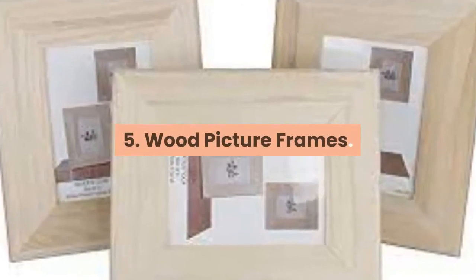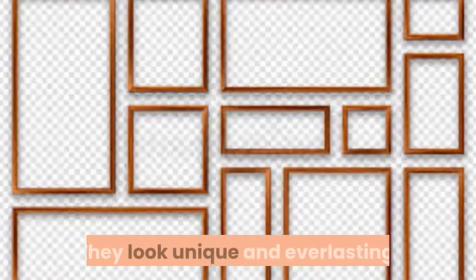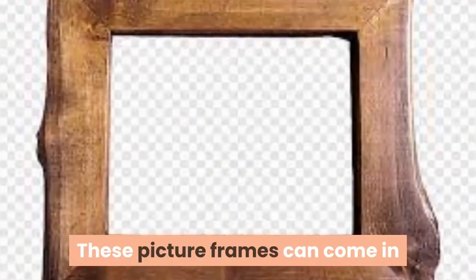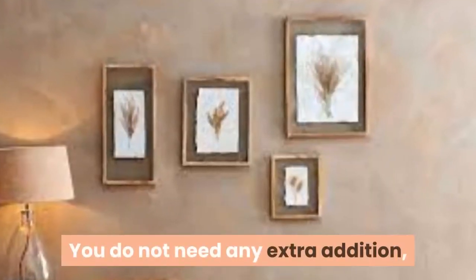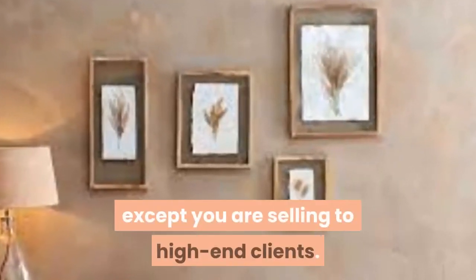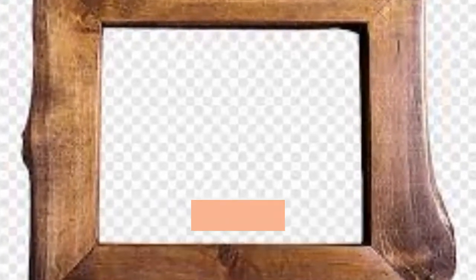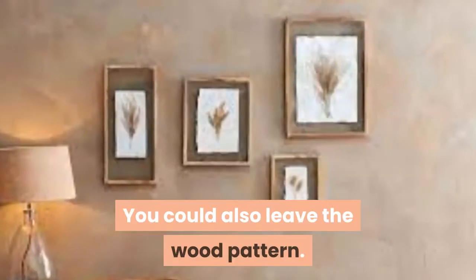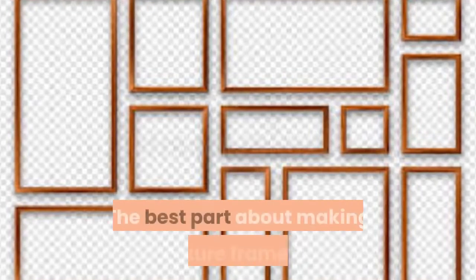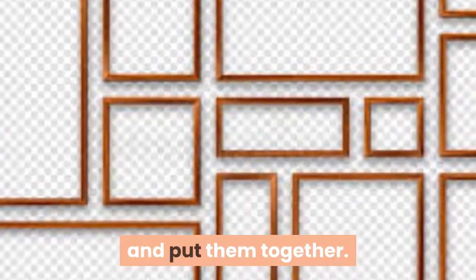5. Wood Picture Frames. There is something about pictures in a wooden frame — they look unique and everlasting. These picture frames can come in different sizes, shapes, and textures. You do not need any extra addition, except you are selling to high-end clients. A rugged frame is just as beautiful as any. If you are making a wood picture frame for sale, add some unique touches like rivets, screws, or patterns. You could also leave the wood pattern. The best part is that you can buy individual pieces at the local hardware store and put them together.